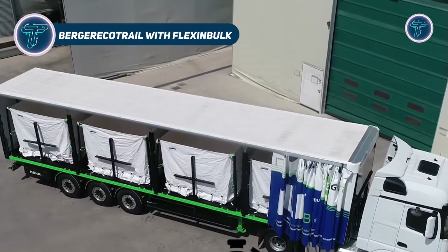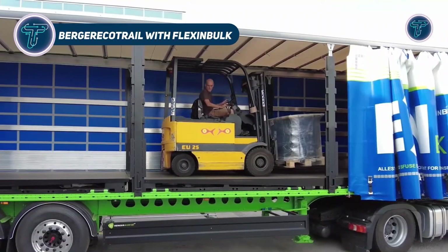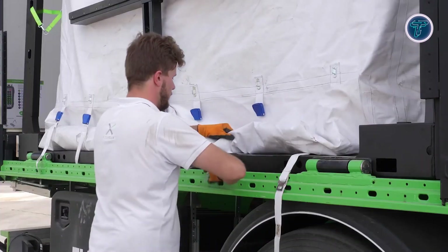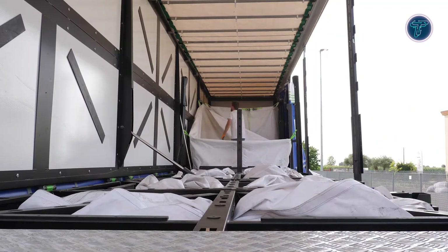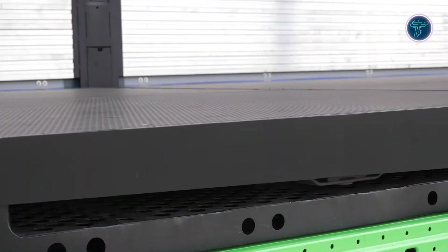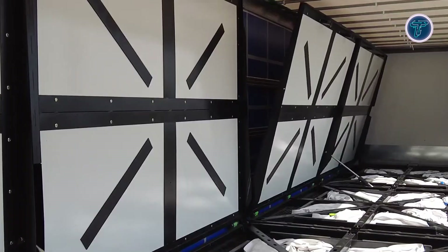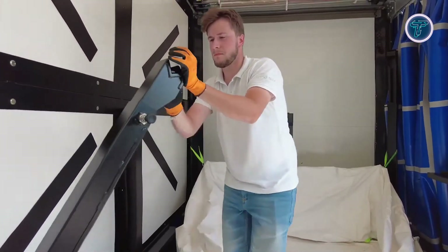The Berger Eco Trail with FlexinBulk represents a major advancement in bulk transport technology, combining lightweight trailer engineering with an intelligent bulk handling system. Berger Eco Trail joined forces with FlexinBulk, a leader in bulk logistics innovation, to create a solution that increases payload capacity while reducing energy consumption and emissions.